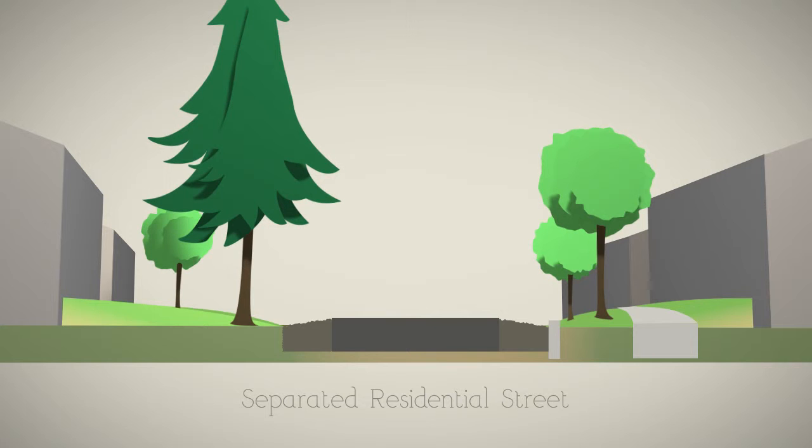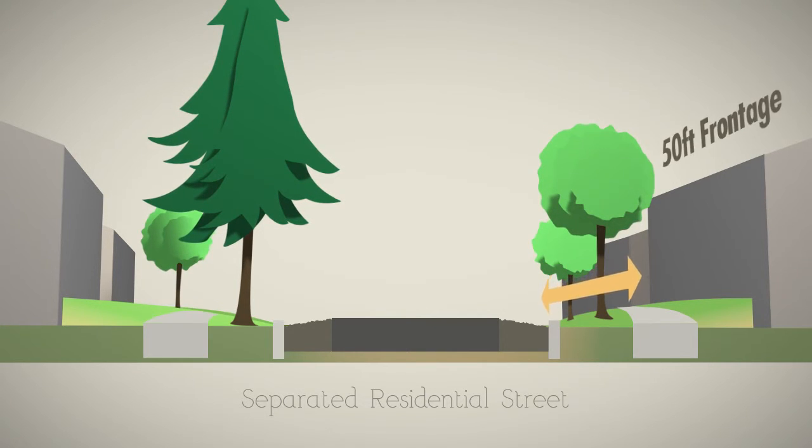This design can also be modified to include sidewalks on both sides of the street. With 50 feet of frontage, we estimate the cost to be about $85 per month.